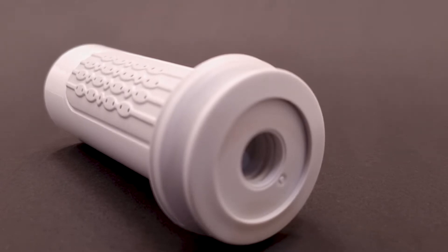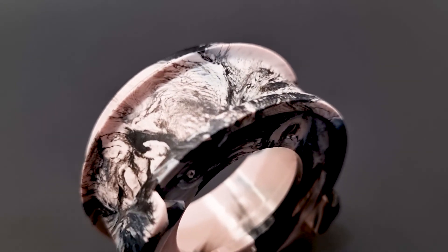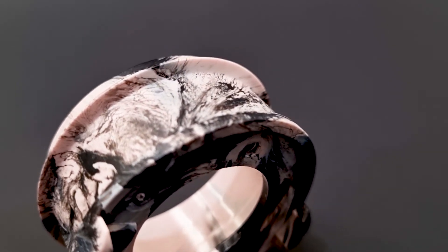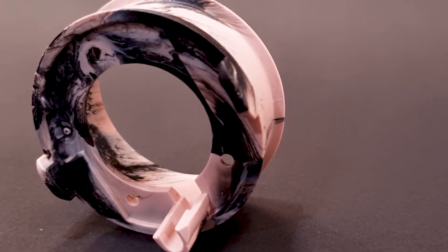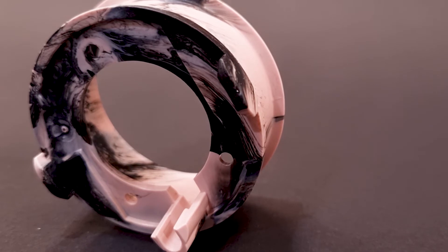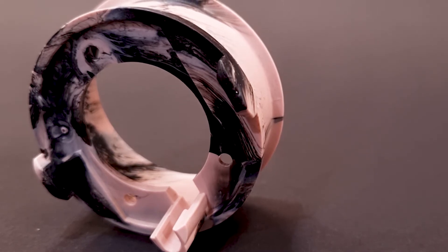Unfortunately we don't have an example of contamination on the shower head, but here's an example of contamination on another part. You can see that if we don't purge the barrel before starting production we get all sorts of contamination. This is because there were remnants of the polymer that we used in the previous production run.